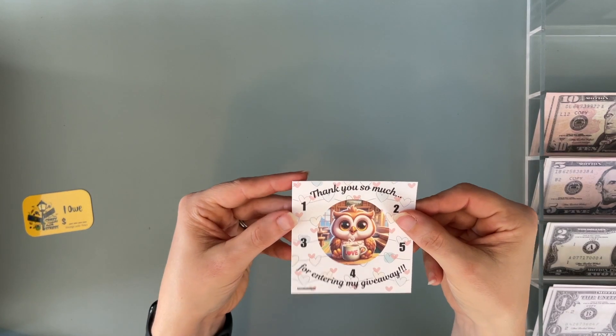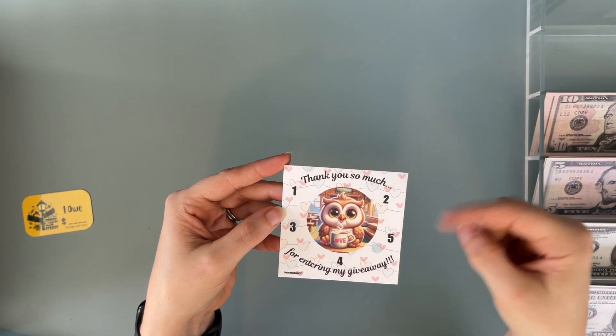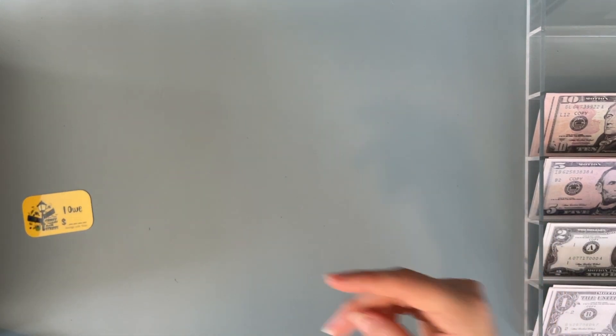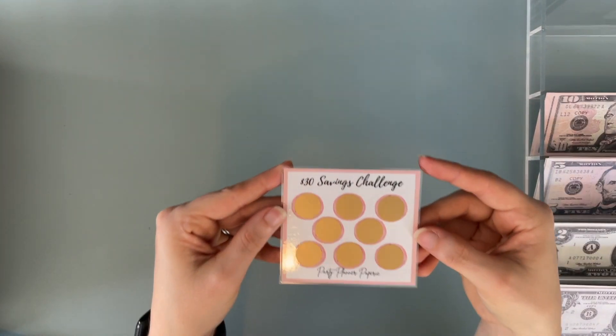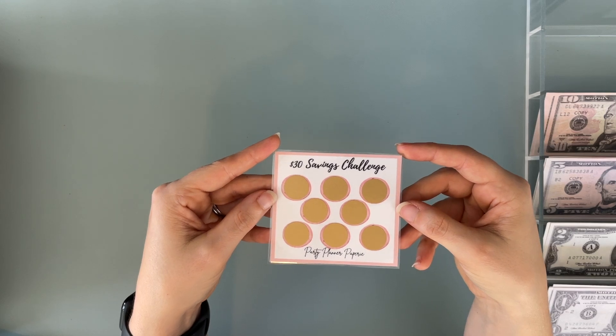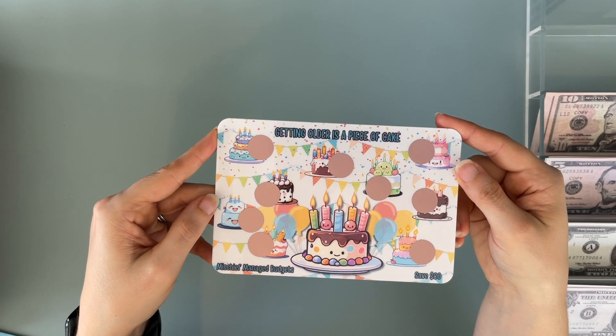Becca sent this cute little thank you for entering my giveaway card and it has different numbers so you could use it to save some additional money. And from the Party Planner Paperie, you got a $30 savings challenge — a little kind of mini scratch off. And from Mischief Managed Budgets.